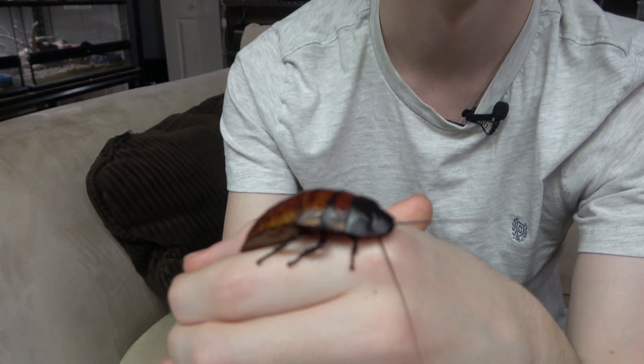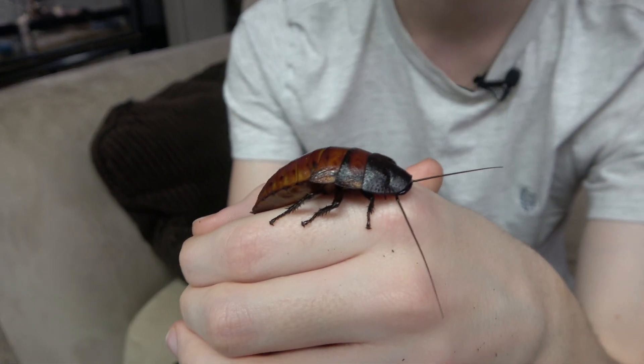The scientific name of the Madagascar hissing cockroach is Gromphadorhina portentosa, and they are from the forests of southern Madagascar, which is the same for the other three species in the Gromphadorhina genus. They are relatively long-lived, especially for an insect, living up to five years in captivity, though in the wild they typically die or are eaten before that point.